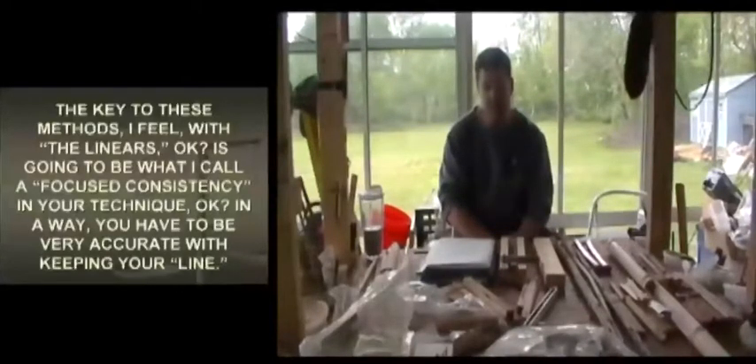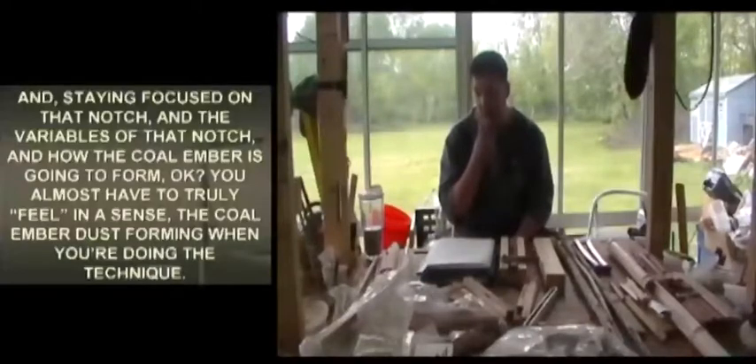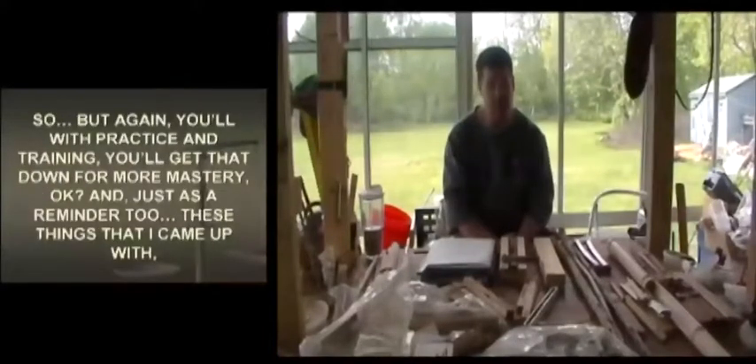The key to these linear methods is what I call 'focused consistency' in your technique. You have to be very accurate with keeping your line and staying focused on that notch, the variables of that notch, and how the coal ember is going to form. You almost have to truly feel the coal ember dust forming when you're doing the technique. With practice and training, you'll get that down.